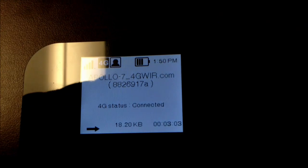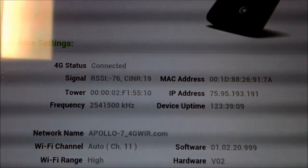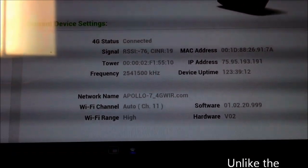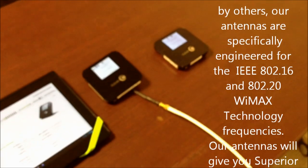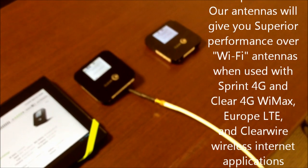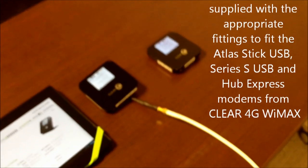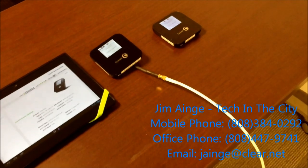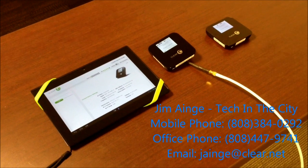But on this unit here we are showing 4 bars of signal, 4G status connected, and we now have a SIN-R of 19 and RSSI of negative 76. For those of you who are looking to improve your reception on an Apollo, or an Atlas Stick, or a Hub Express, or any other device on the 4G WiMAX products from Clear, please give me a call. My name is Jim Gage from Tech in the City in Honolulu, Hawaii, and the phone number is 808-384-0292.